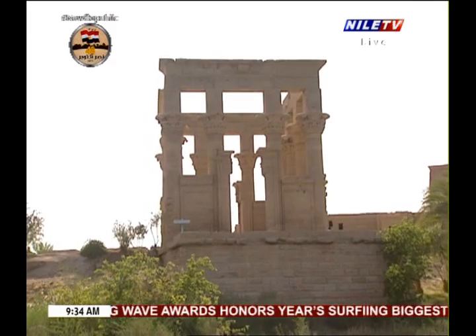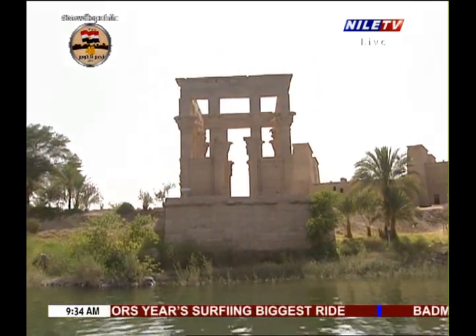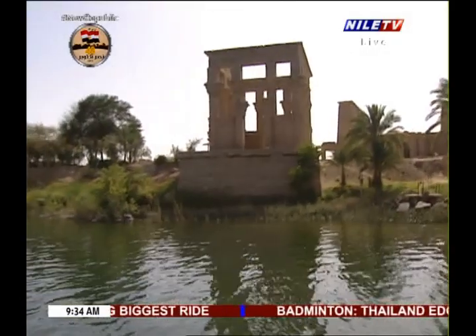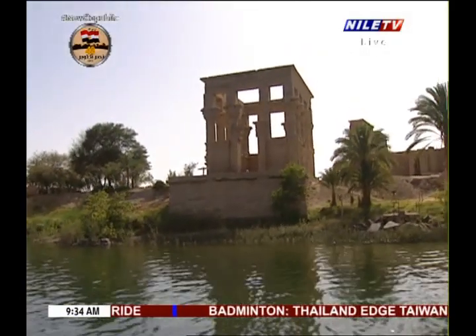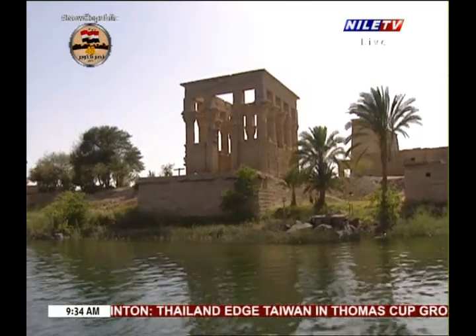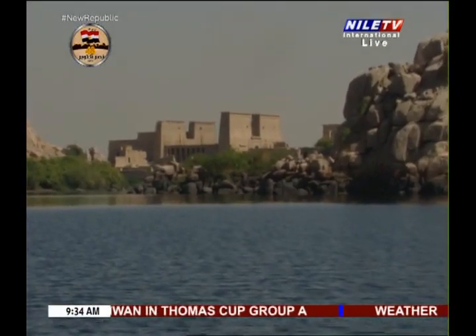Whenever the name Philae is mentioned, one building stands out in everyone's memory, representing the image of beauty which this island represents. This building is Trajan's Kiosk — a building with which the Roman Emperor contributed to the constructions of Philae.